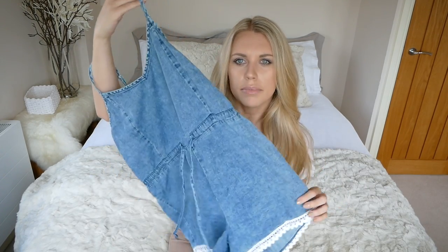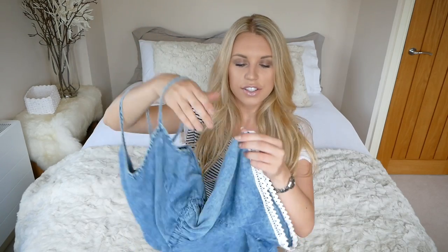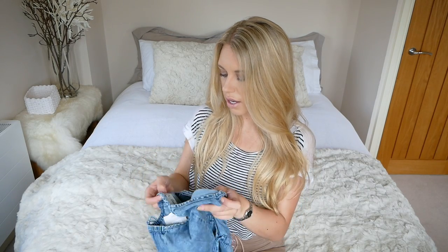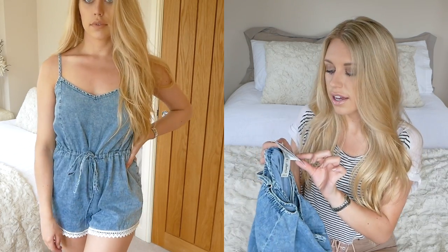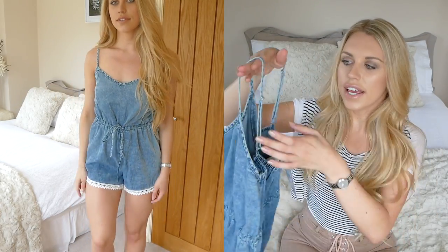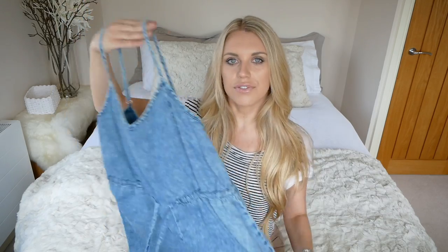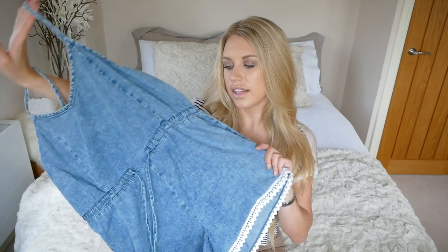The next item I got is this playsuit style denim-look playsuit with a tie drawstring waist so you can pull it in and tighten it around the waist. It's got this pretty lace detailing on the bottom in a cream lace material. I got this in a size 12 — they didn't have my size so I wouldn't ordinarily go for a 12 — and it was £12. It has got straps that you can tighten and also around the waist you can pull it in, so the only fit consideration is the length. I have the intention of wearing it on the beach or in the summer months when it's a bit warmer.